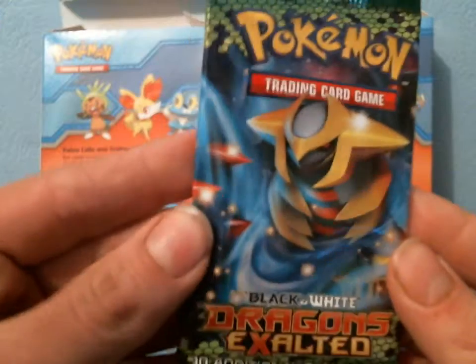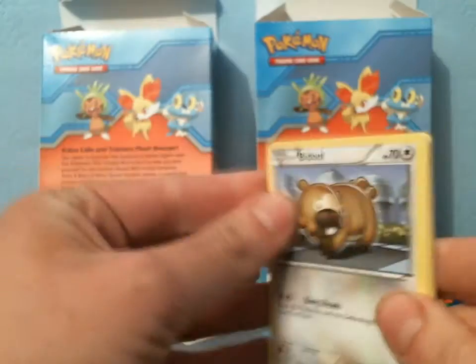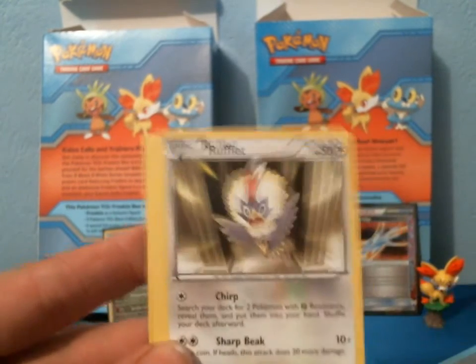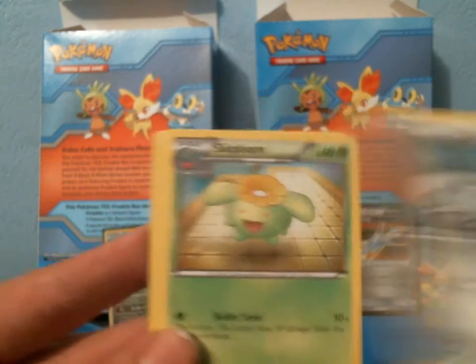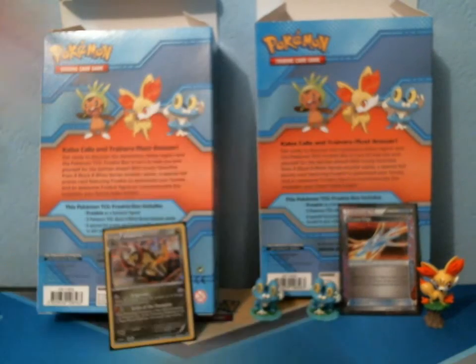So the final pack — last chance for glory. We have a Bidoof, Rufflet, Gabite, Weasel, Arron, Skiploom, Gabite, Eelektrik, Reverse Alomomola, and a Rare Dustox.